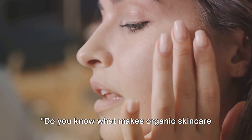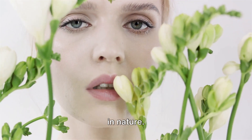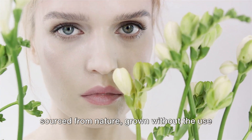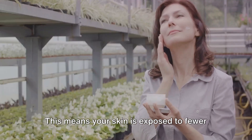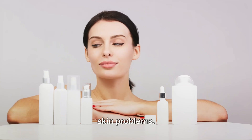Do you know what makes organic skincare stand out from the crowd? Organic skincare, as its name suggests, is rooted in nature. Unlike conventional skincare products, organic skincare relies on ingredients sourced from nature, grown without the use of harsh chemical fertilizers or pesticides. This means your skin is exposed to fewer synthetic chemicals, reducing the risk of irritation, allergic reactions and other skin problems.